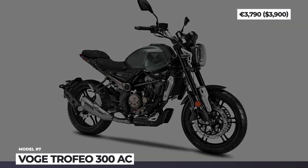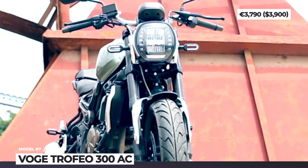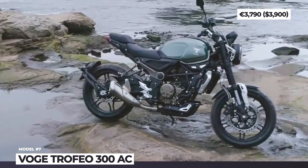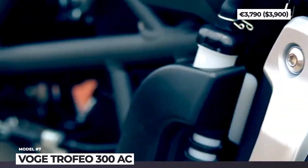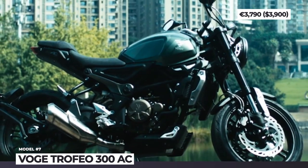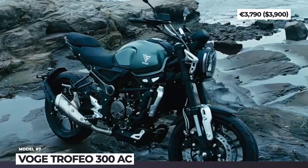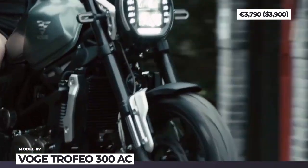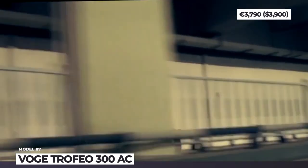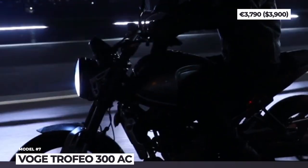Voge Trofeo 300 AC. Based in Lombardy, Voge is a sub-brand of the Chinese Loncin motorcycle group responsible for selling their bikes in Italy. According to the company's website, the Trofeo 300 AC is their advanced classic model that marries vintage styling to modern tech. The bike sits on a high-strength tubular steel frame fitted with an upside-down front fork, preload-adjustable single shock and disc brakes on both wheels equipped with dual-channel ABS.